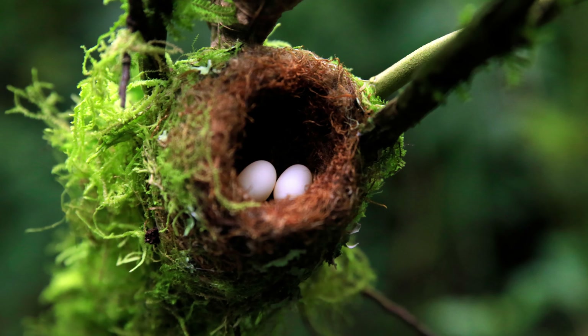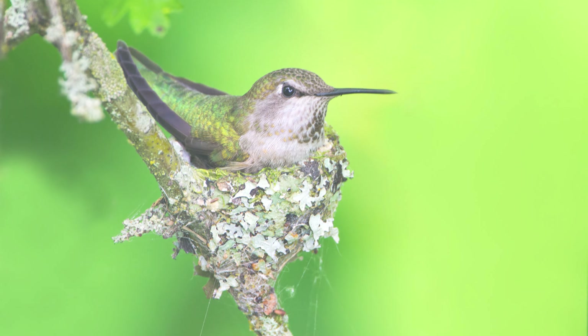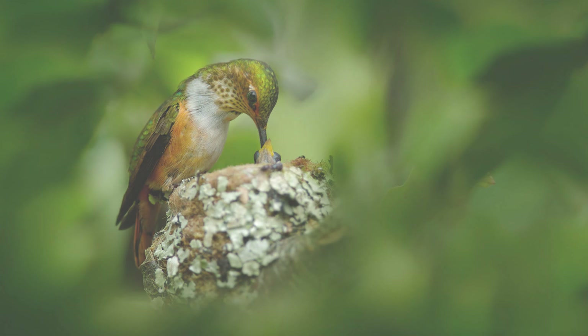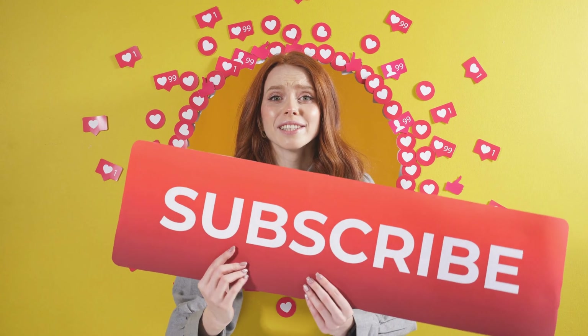After hatching, the chicks remain in the nest for an additional three weeks, during which time the female tirelessly feeds them a diet of nectar and insects. The chicks grow rapidly and fledge as fully independent birds, completing a delicate and dedicated phase of parenthood. If you share our love for animals, don't forget to hit that like button and subscribe for a regular dose of delightful animal videos.